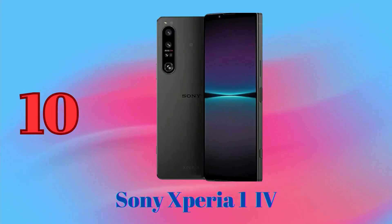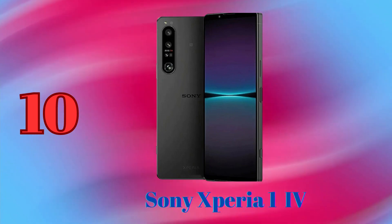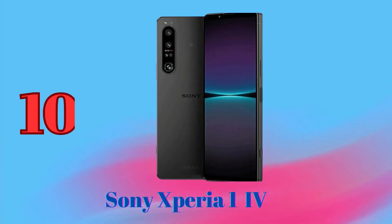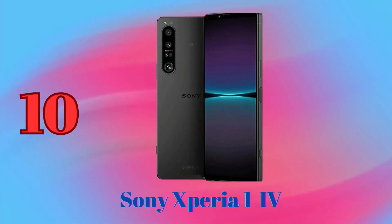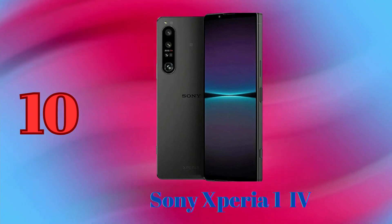Sony Xperia 1-4 is a great phone for photography enthusiasts. It has a triple camera system with a 12MP main sensor, a 12MP ultrawide sensor, and a 12MP telephoto sensor with 2.9x optical zoom. It also has a 12MP front-facing camera.